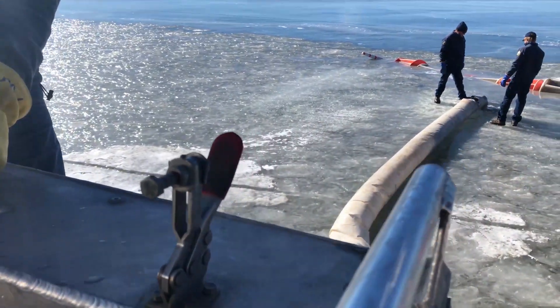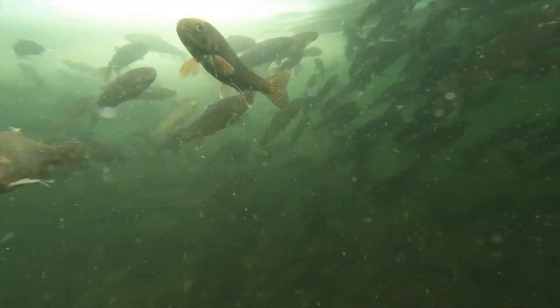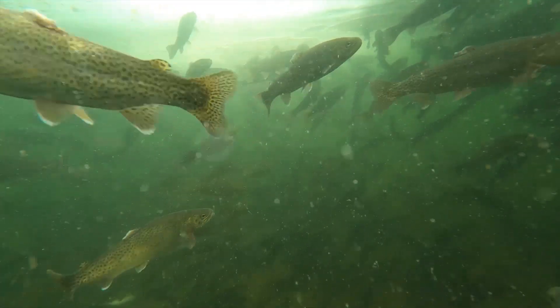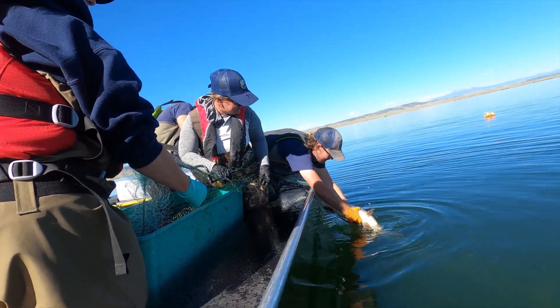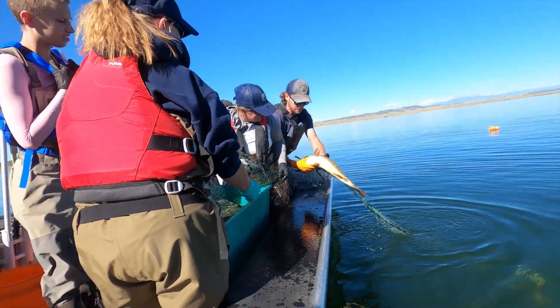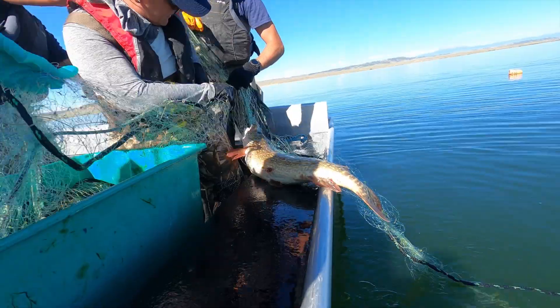Northern pike are a voracious predator and they're present in Spinney and 11 Mile reservoirs. When left to their own devices, they will eat themselves out of house and home. Back in the early 90s, these annual surveys found that trout abundance was down to about seven percent of the fish caught, whereas more recently we've been able to bring things up to about 50 to 60 percent of the fish caught being trout.